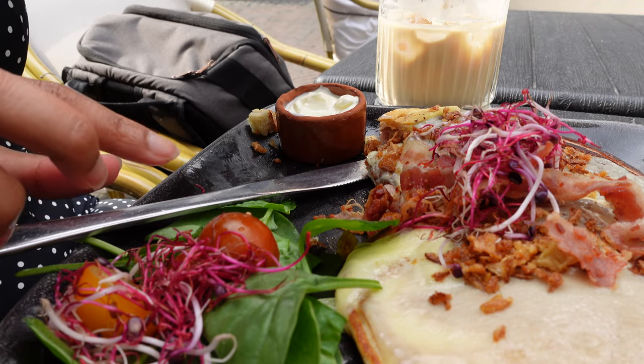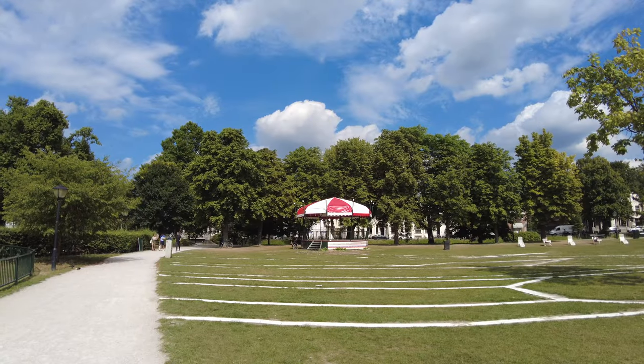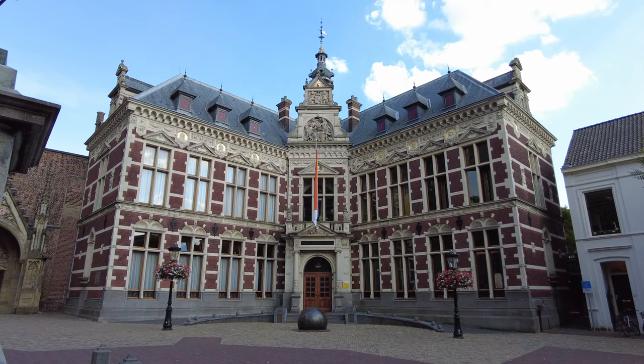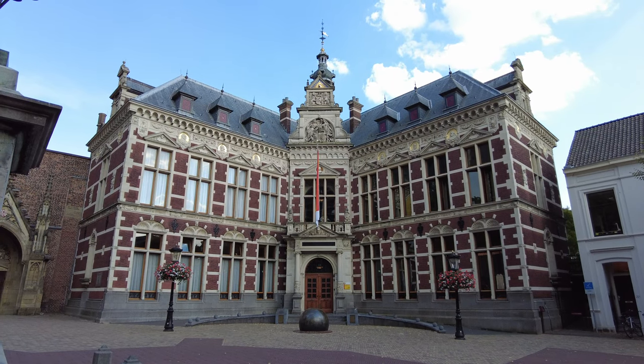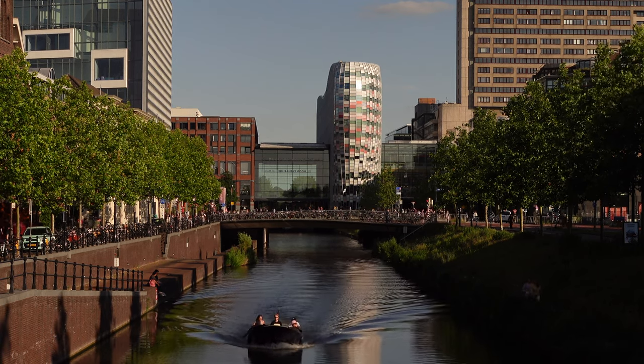Obviously I didn't cover everything in this video because it would be about two hours or more. There are way more restaurants, way more terraces and just way more activities that I could list here — if you'd like to see a follow-up video I'd be more than happy to share. I hope you guys liked this video of Utrecht and got to experience a little bit of what the city has to offer. If you'd like to see more content like this, let me know in the comments below, don't forget to like and subscribe, and I'll see you guys in the next video.